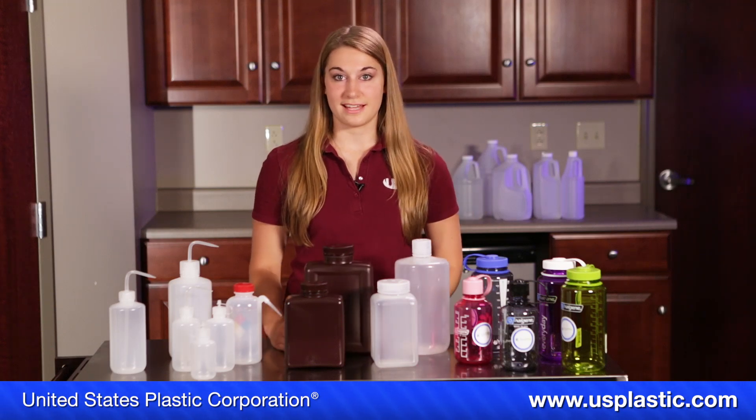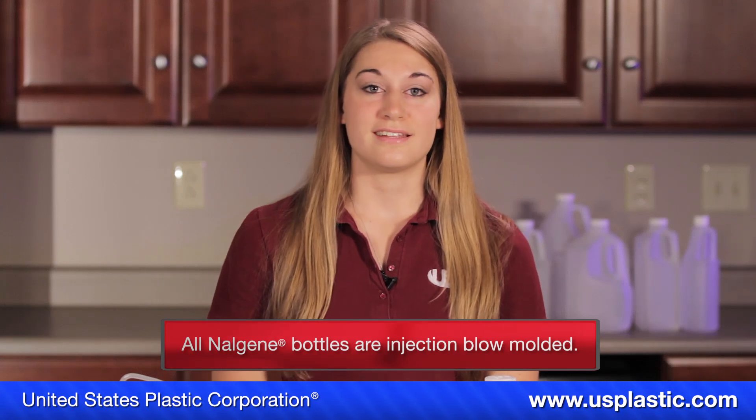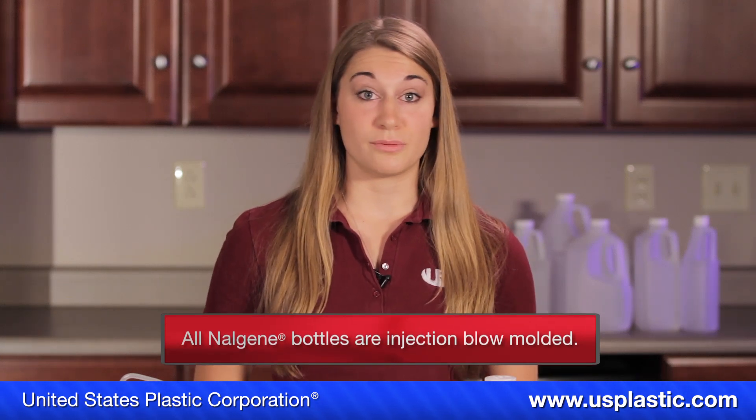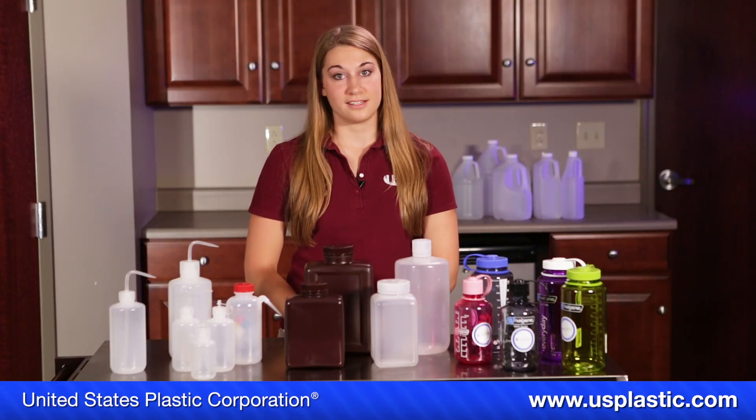The final thing about Nalgene bottles is that up to four liters they are injection blow molded, which means the thickness is going to be uniform throughout the neck and the body. There are no pinch-offs, creases, or splits where any contents could get caught or contaminated.